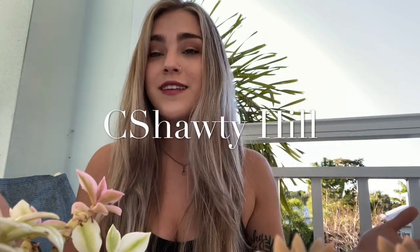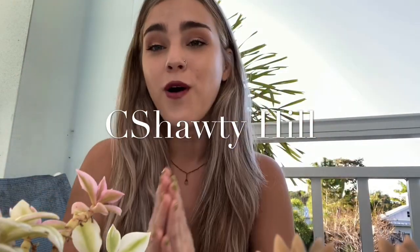Good morning and welcome back to my channel. My name is Chloe, aka Sea Shoddy, and today I'm going to show you all my plants and tell you their backstories, because they each have a unique and very special story. All of my plants are here on my balcony except for two that I have at work.